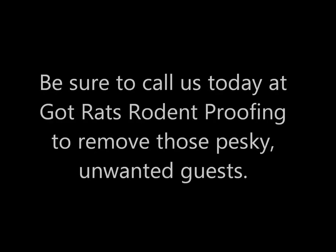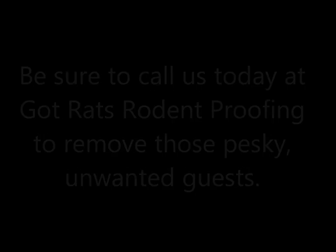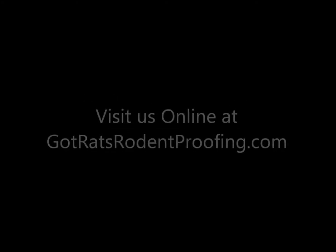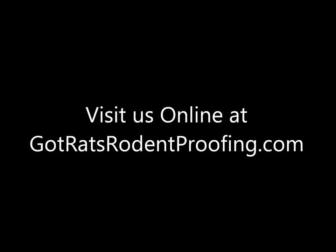None of this should be part of your home. Be sure to call us today at Got Rats Rodent Proofing to remove those pesky, unwanted guests. Call us today at 925-852-9155 or visit us online at GotRatsRodentProofing.com.